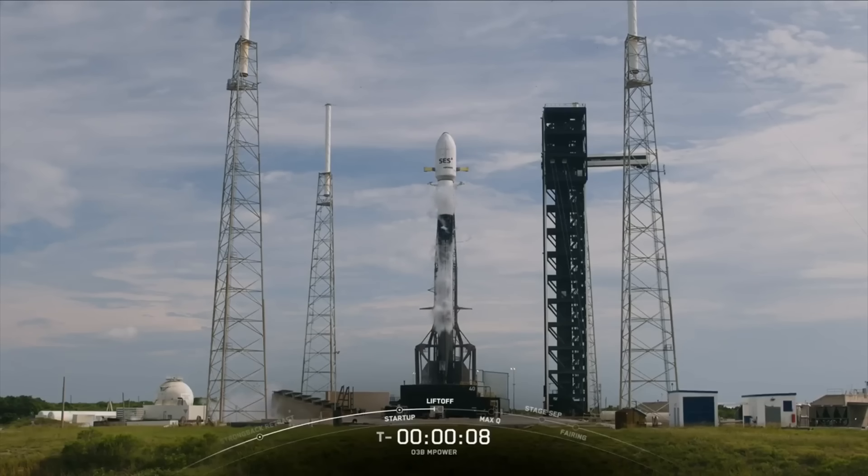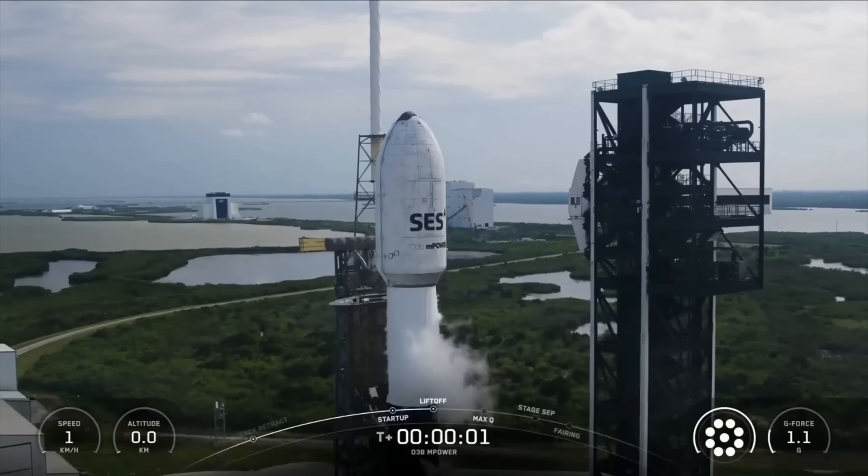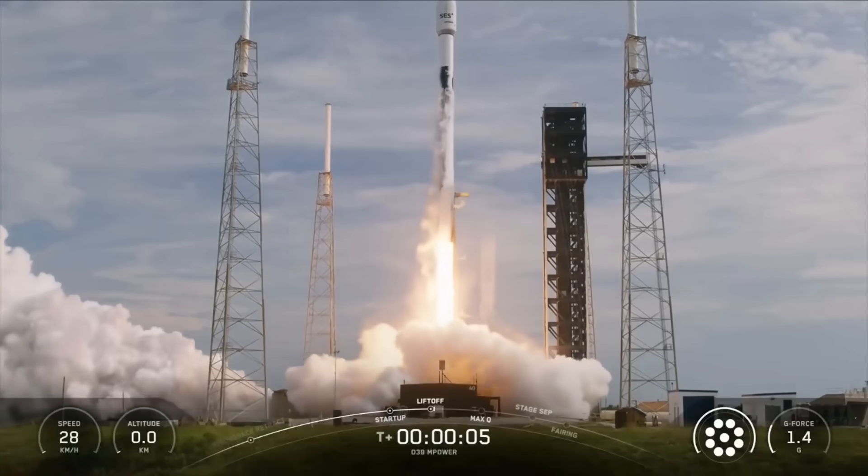10, 9, 8, 7, 6, 5, 4, 3, 2, 1, lift off. Go Falcon, go and power.